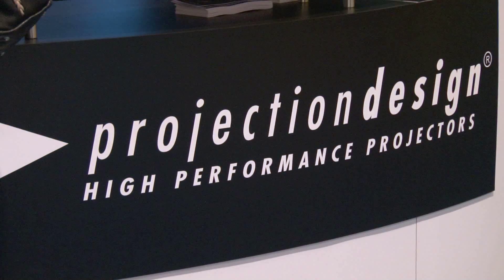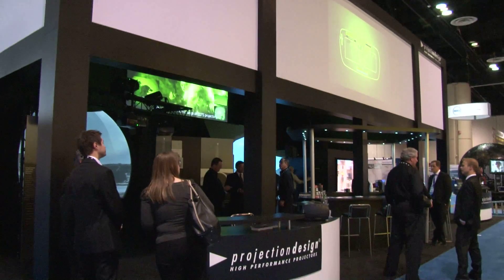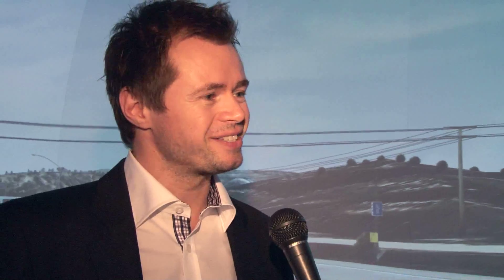Well, Projection Design is a Norwegian company that designs and manufactures projectors for the training and simulation industry. We've come here to ITSEC — this is our third time now. We're really pleased to be here. We have this great booth space, really large, booth 2563 if you just happen to see it.